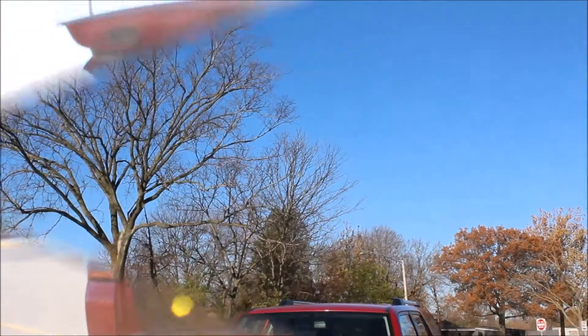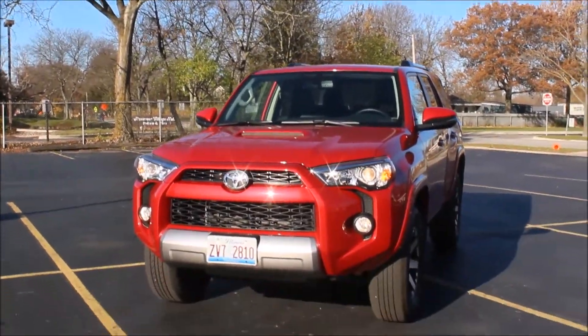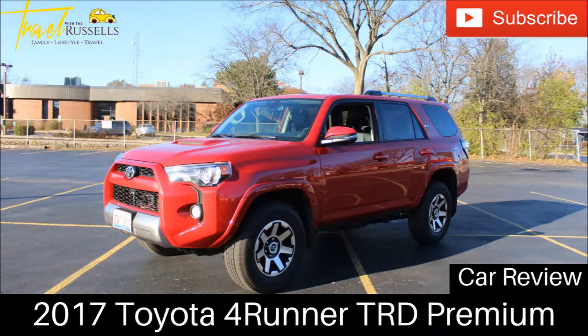This is a practical yet stylish vehicle for long drives and an active lifestyle, priced reasonably at a little over $39,000. Visit your local Toyota dealership for a test drive.